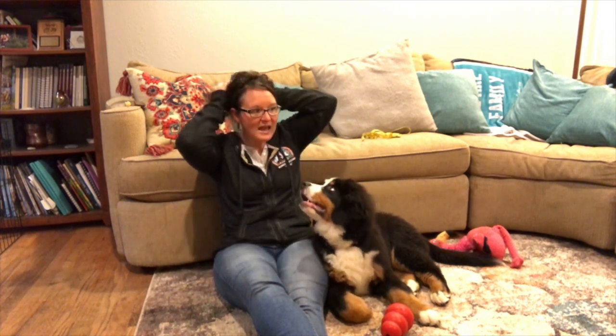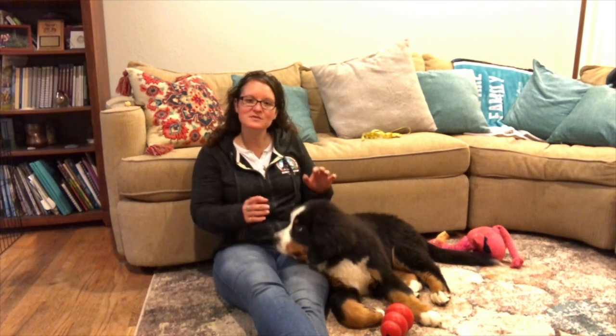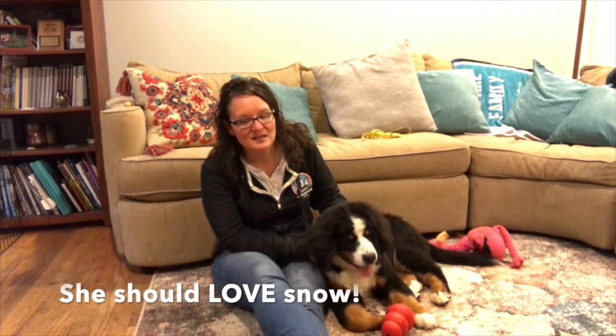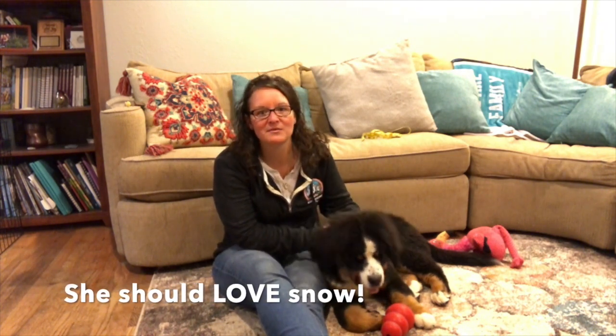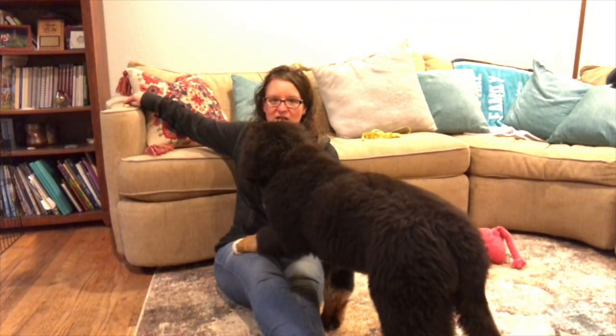Does Frenzy like snow? Great question! Frenzy was born on July 1st and we live in Washington State, so we haven't had snow yet. I'll let you know — maybe there'll be a video of her playing in the snow. Her breed is originally from Switzerland in the Swiss Alps, where there's lots of snow, so I'm guessing she's going to love it. Thank you all so much for your questions — keep sending them in!